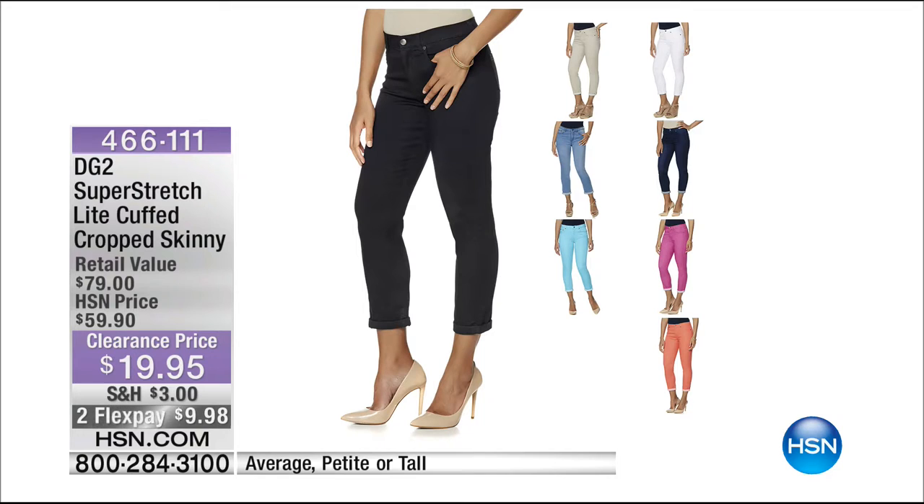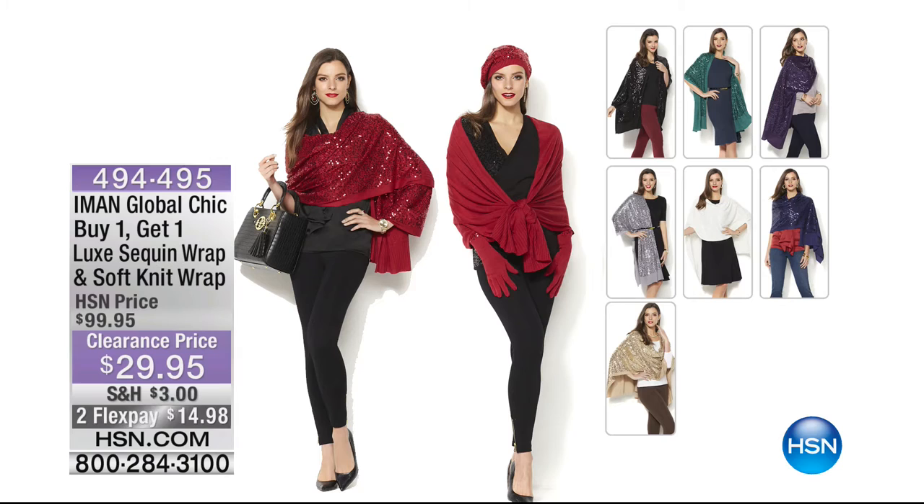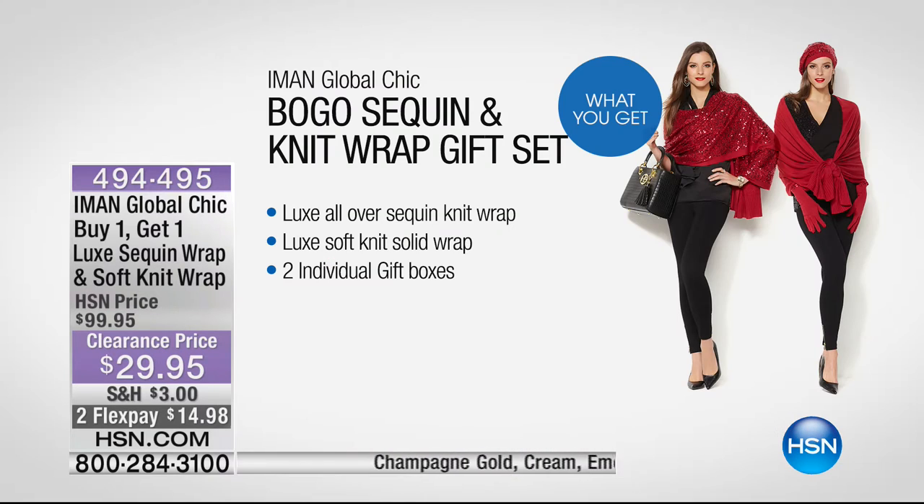Later in the hour, buy one get one - our luxe sequin wrap and soft knit wrap. One is with sequins, one is without. We sold these at $99 during the holiday season; today they're $29.95 for both two, and they come in individual gift boxes.